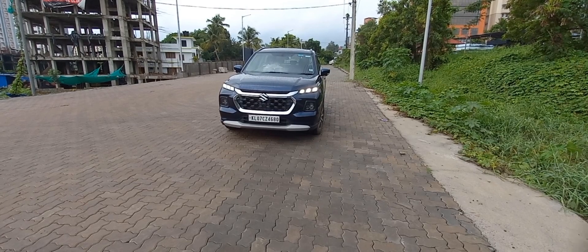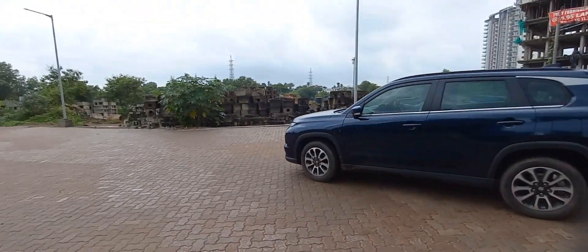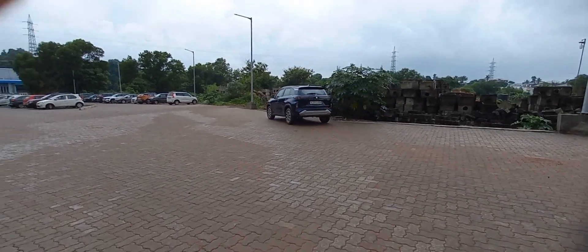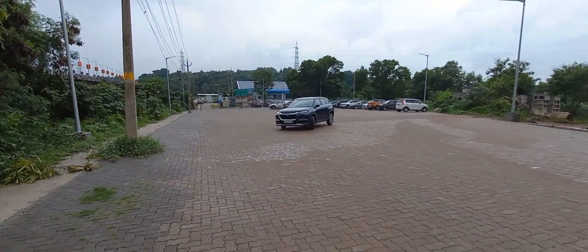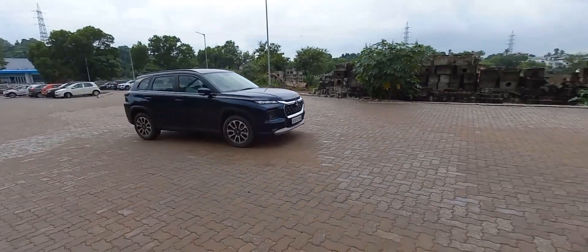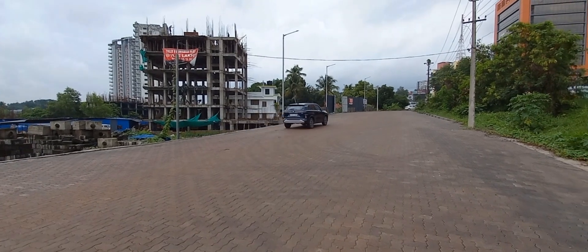Maruti — Indian made Japanese technology. The Japanese technology is used throughout. This is actually a mild hybrid version from Maruti Suzuki. It's a product of Maruti Suzuki, that is the Grand Vitara.